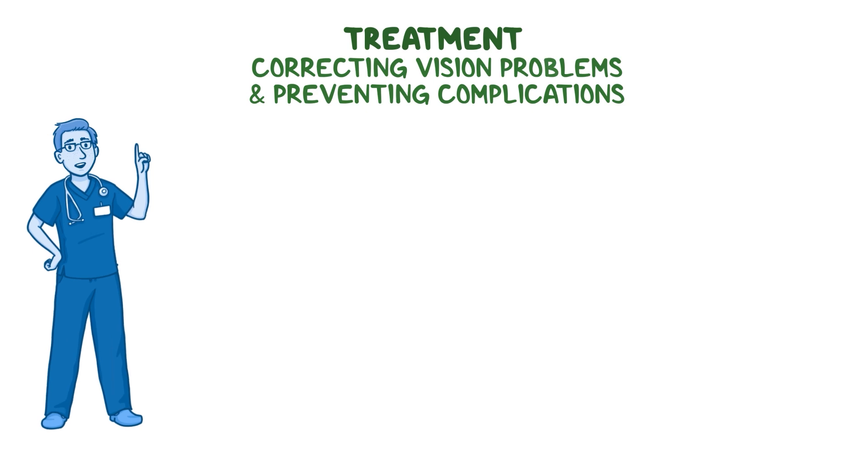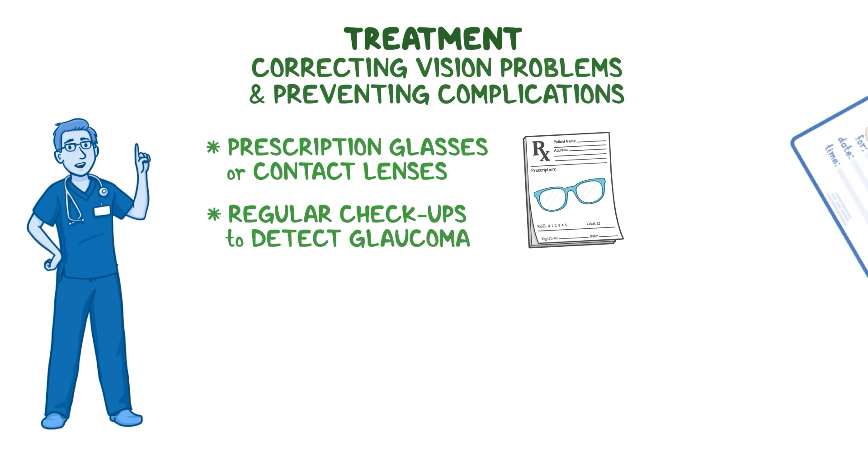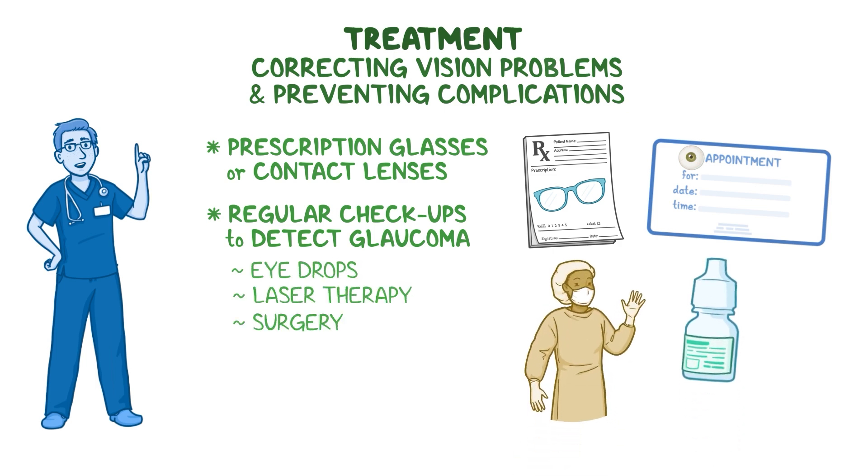Treatment of nanophthalmos focuses on correcting vision problems and preventing complications. Because farsightedness is often severe, people with nanophthalmos usually need strong prescription glasses or contact lenses to see clearly. In addition, regular checkups are recommended to detect glaucoma in early stages. If glaucoma develops, it may be managed with eye drops, laser therapy, or surgery.